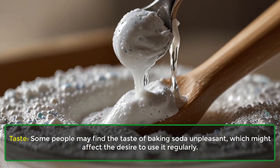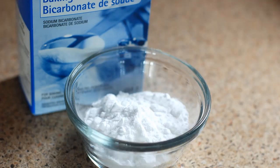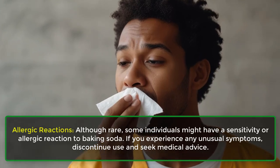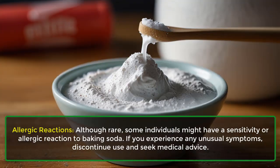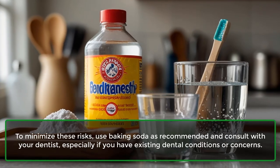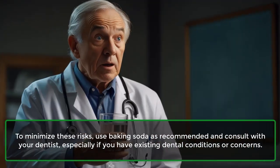Baking soda can alter the natural pH balance of the mouth if used excessively, potentially leading to oral health issues. Some people may find the taste of baking soda unpleasant, which might affect the desire to use it regularly. Although rare, some individuals might have a sensitivity or allergic reaction to baking soda — if you experience any unusual symptoms, discontinue use and seek medical advice. To minimize these risks, use baking soda as recommended and consult with your dentist, especially if you have existing dental conditions.